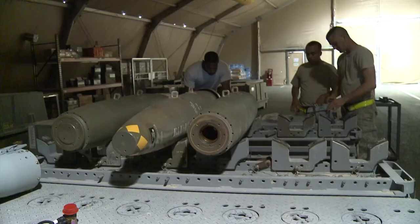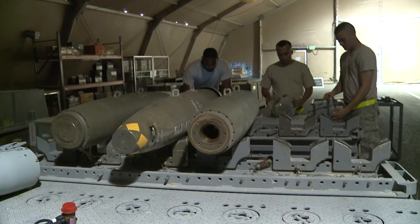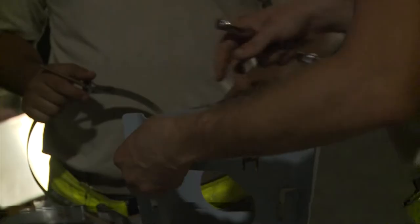As far as building or having the components, they have to be inspected, have to be known that they're ready to go, serviceable to the fullest extent, before we can even think about putting them together. They bring out the technical data that we go through step by step, pretty much from nose to fin.